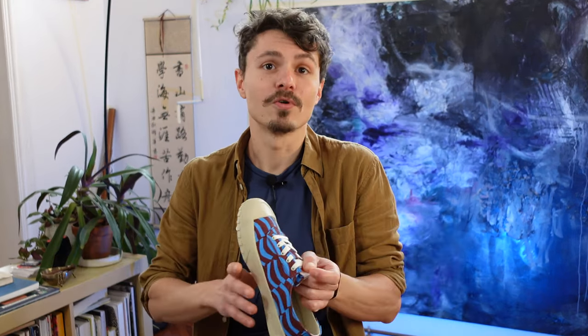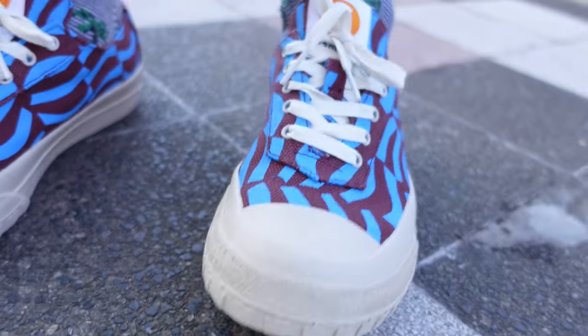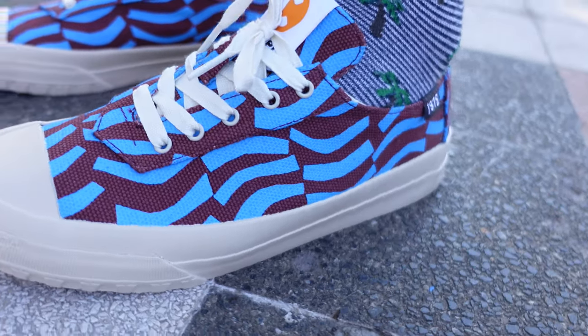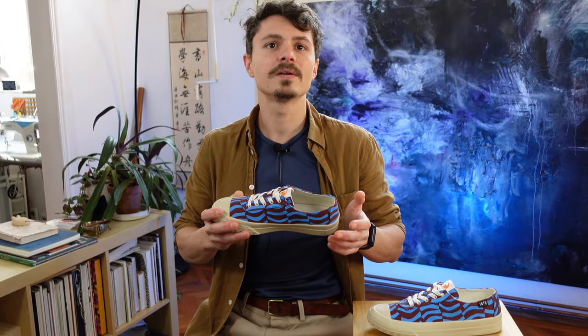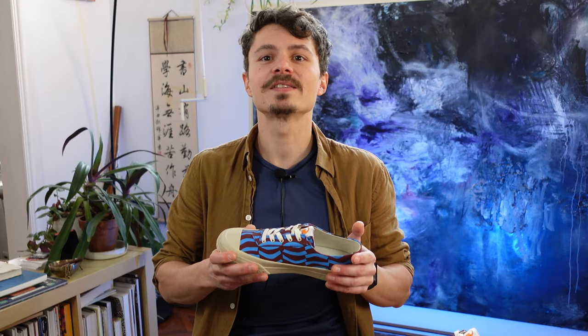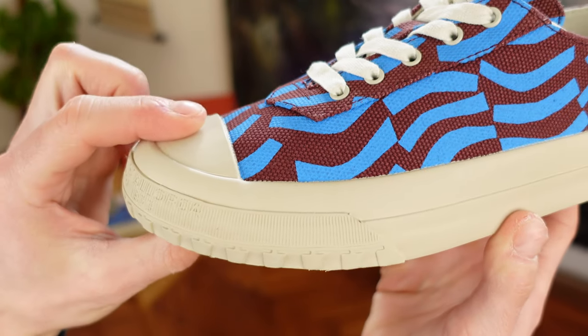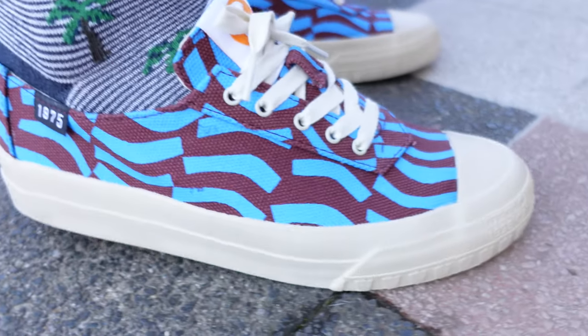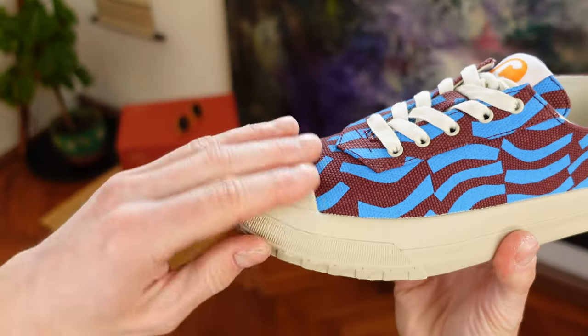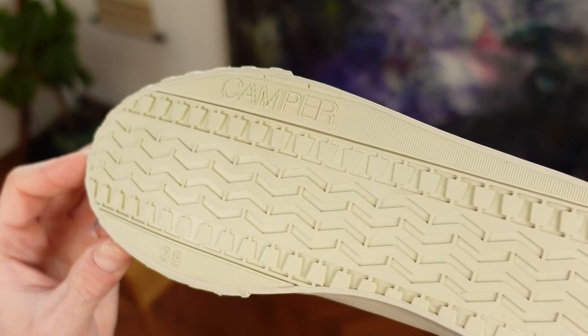I personally prefer sneakers with padding, but that's just me. Also, once it gets dirty, cotton is not easy to clean, and I don't know how machine-wash compatible these are or if they will come out in good shape. One thing I like a lot is the rubber that protects your toes against accidental kicks or getting stepped on. That area usually gets dirty a lot, so the rubber protecting it makes it way easier to clean.